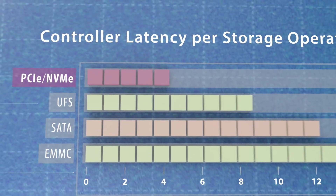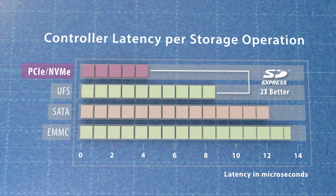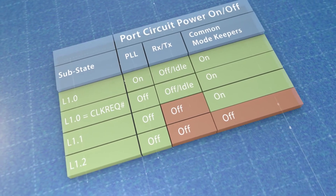SD Express offers unbeatable controller latency by using NVMe and PCIe architectures. The PCIe interface provides a significant maximum power reduction and longer battery time compared to SD UHS-1.